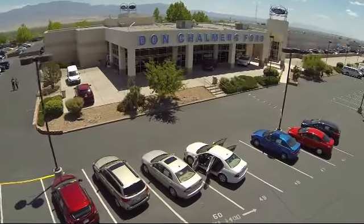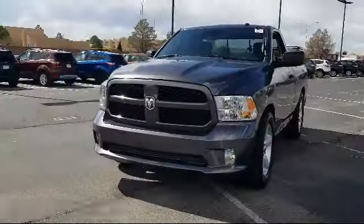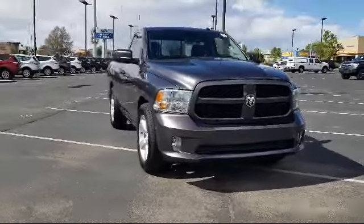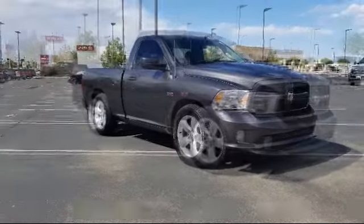Welcome to Don Chalmers Ford, and here's a look at another one of our vehicles from our great selection. It comes equipped with air conditioning, traction control, side airbags, anti-lock braking, tilt steering wheel, and has less than 10,000 miles on the odometer.